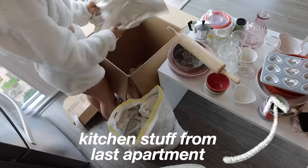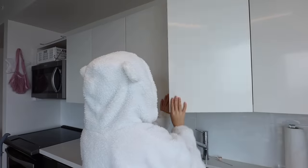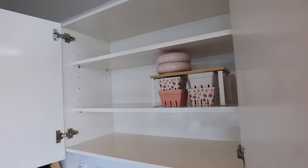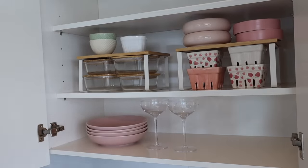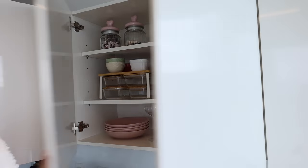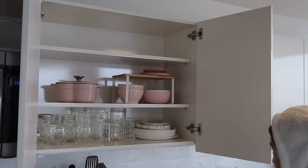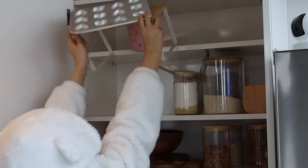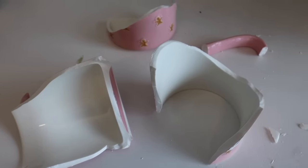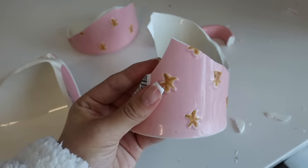Besides all of the new stuff I unboxed, I also had all of the kitchen stuff from my last apartment still in boxes, and this is me taking everything out. I then proceeded to attempt and organize all of this into my cabinets. I'm so sad right now — I just dropped and broke my mug. It was my cute pink one with gingerbreads on it.